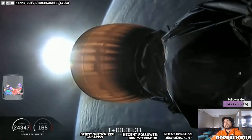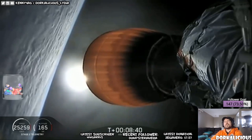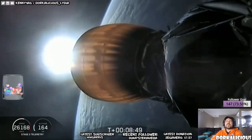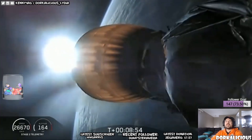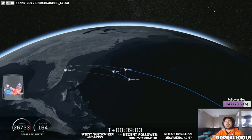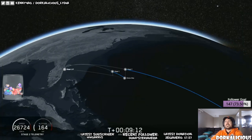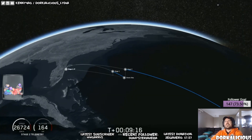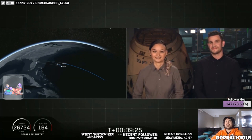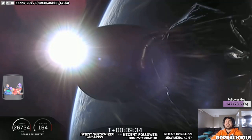Now coming up in about 20 seconds we're going to listen for confirmation of SECO-1 — second engine cutoff one. Stage one hasn't reached the drone ship yet; center core is transonic. We have confirmed good orbit insertion. Now coming up in about 15 seconds will be the center core landing burn. This is going to be a challenging landing — we are landing on our drone ship 'Of Course I Still Love You.' They're not showing it... oh, they are showing it!